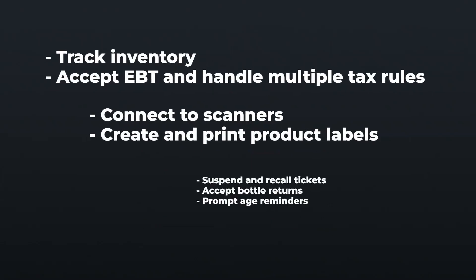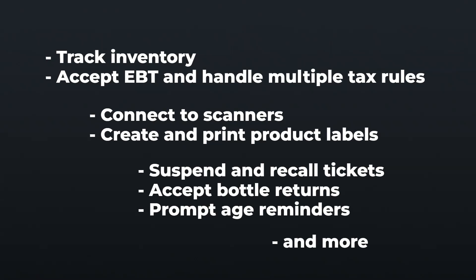In addition, you can track inventory, accept EBT, seamlessly accept coupons and run automated discounts, put tickets on hold, accept bottle returns, and more.